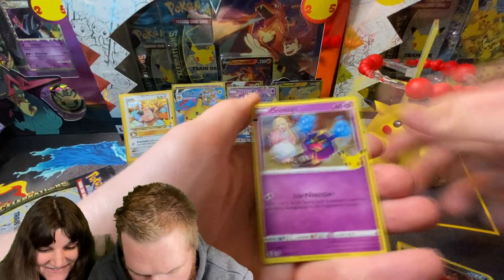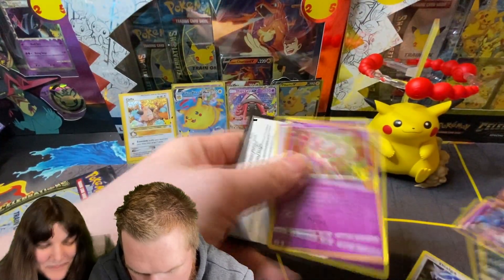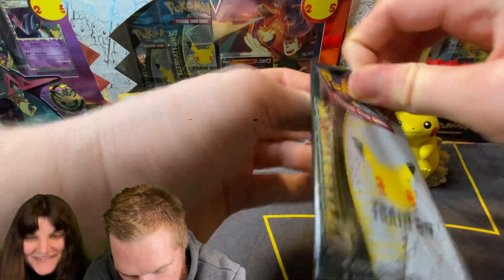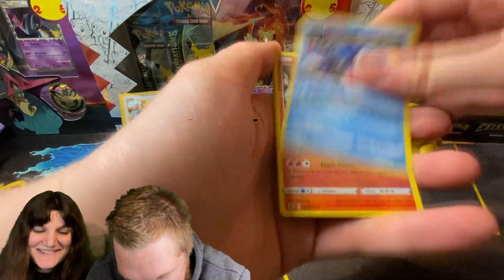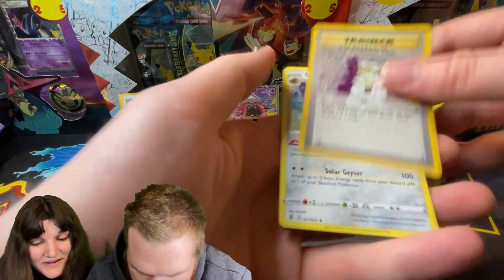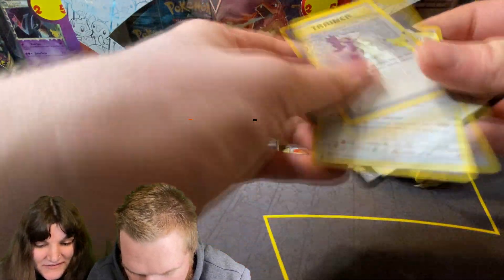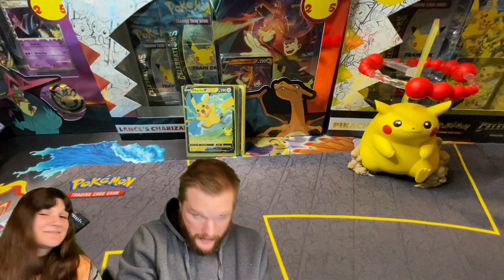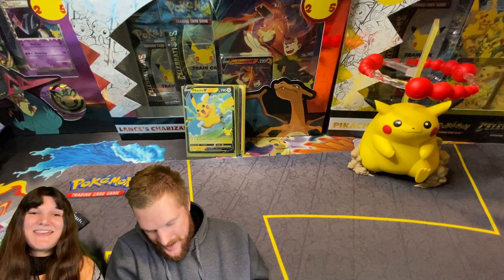Dialga, Yveltal, Cosmog, and Mew. Last Pack Magic! Kyogre, Reshiram, and Professor Oak and Solgaleo. So that is it for today's video. Let's talk about the pros and cons - whether it's worth it or not. Let's get to the end of the video.